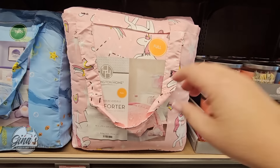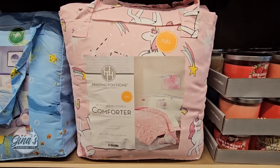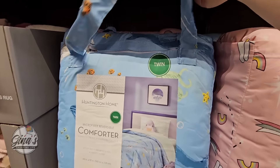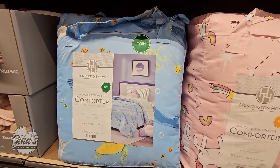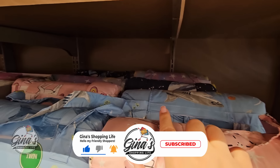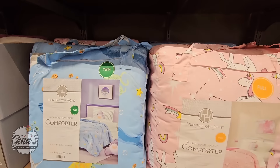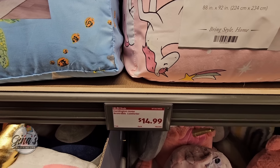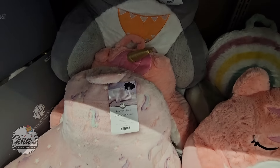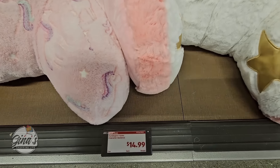And then we have the bedding in two different sizes — full and twin. It looks like it's just the comforter itself. I think there are four designs at $15 each. And right down here — these are cute and super soft as well. This is perfect for kids — the back rest, and that's $15.